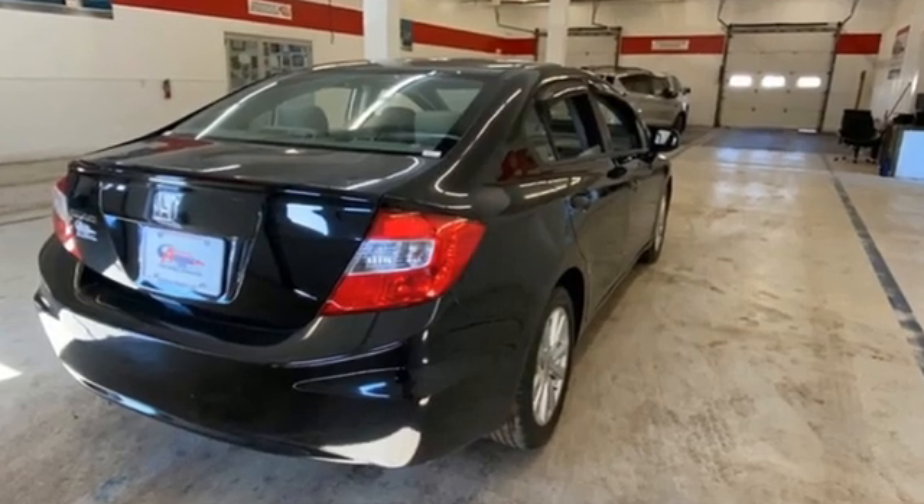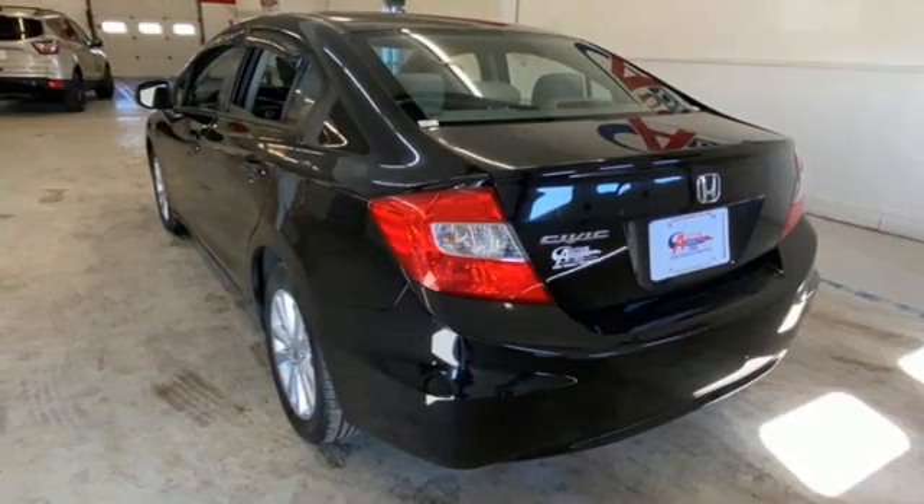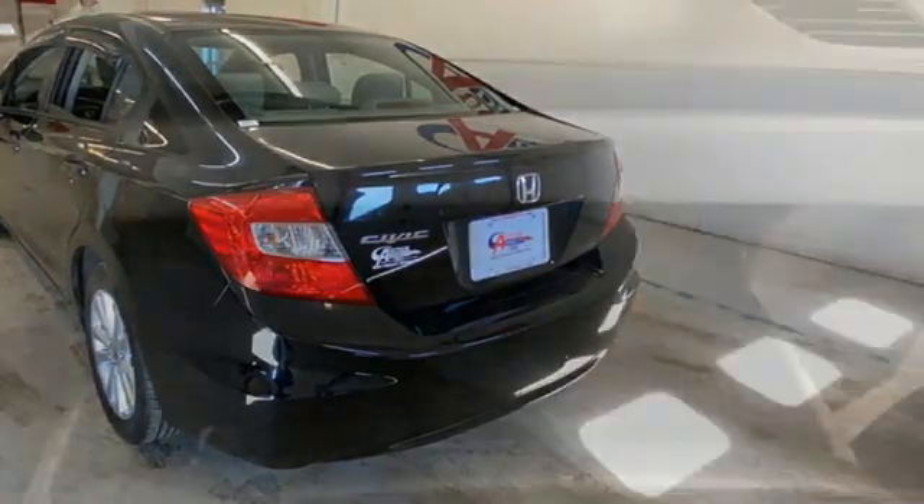It comes with the features you need and better yet want: Bluetooth wireless audio streaming, Bluetooth hands-free link, manual tilting steering column, multifunction steering wheel, and manual telescoping steering column.